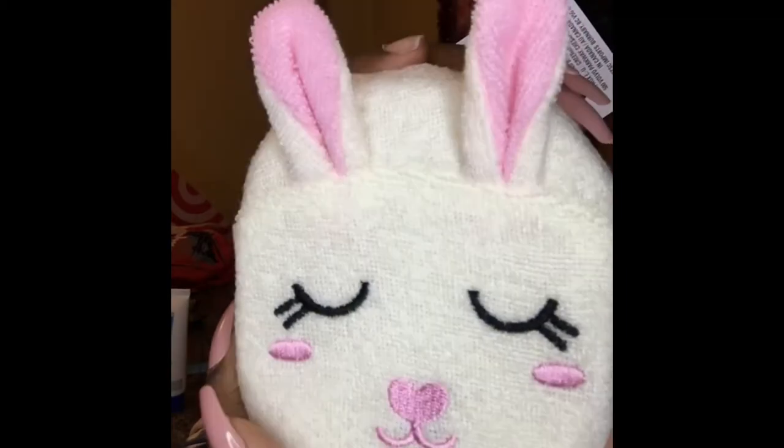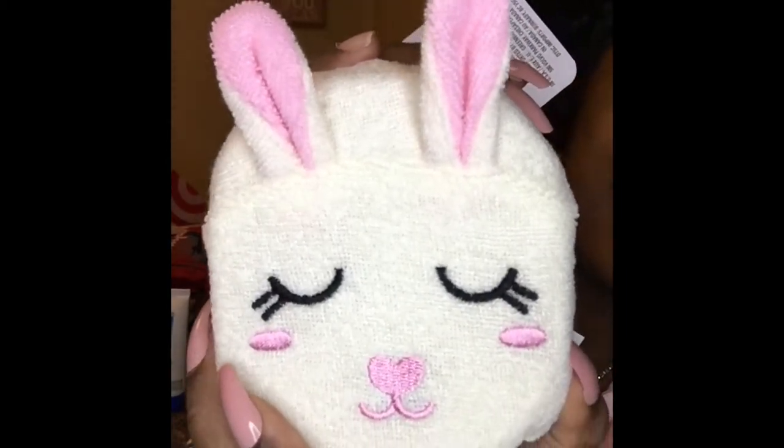I picked up this cute little bath sponge — look at the little bunny face! They also had a whole lot of other ones, I think three or four different kinds. I picked up another one too — the blue one with the little dog. It's a bath sponge for kids.